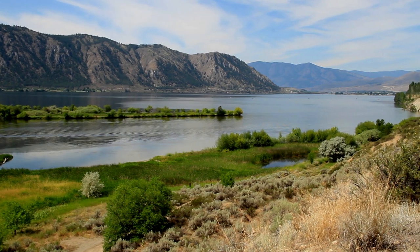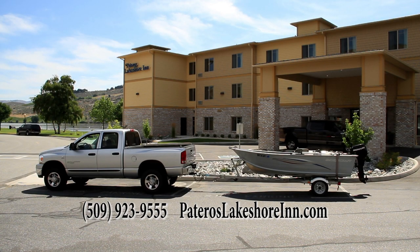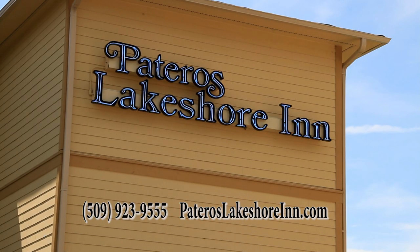When fishing the upper Columbia, a great place to stay is the Pateros Lakeshore Inn, with hookups for boats, stock facilities, and comfortable rooms overlooking the river. Start to plan your trip with a visit to pateroslakeshoreinn.com.